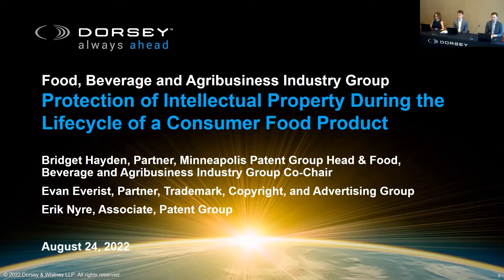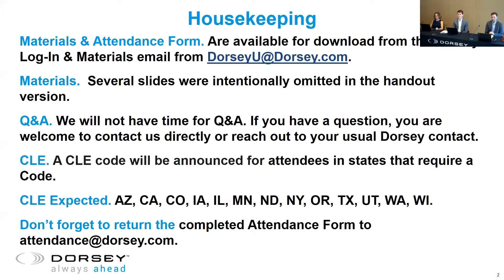Thanks, Rima. Hi, everybody. Thanks for joining today's webinar. Our webinar is on Protection of Intellectual Property During the Life Cycle of a Consumer Food Product. The materials and attendance form are available for download from the login and materials email sent yesterday from events at dorsey.com. Don't forget to return your completed attendance form to attendance at dorsey.com.